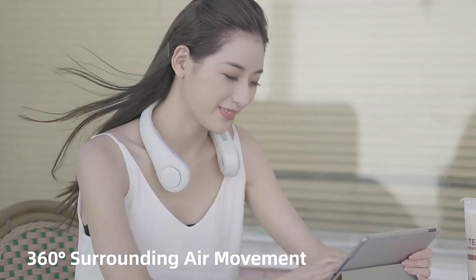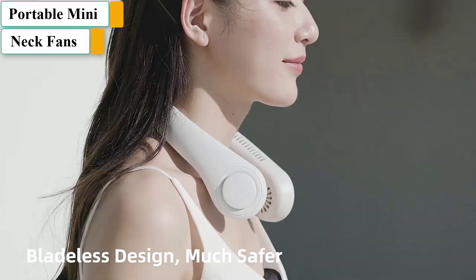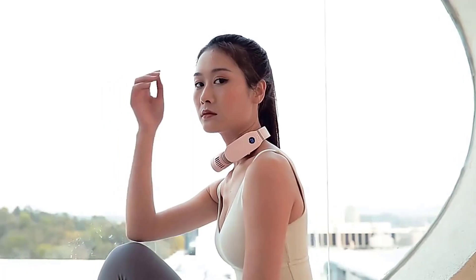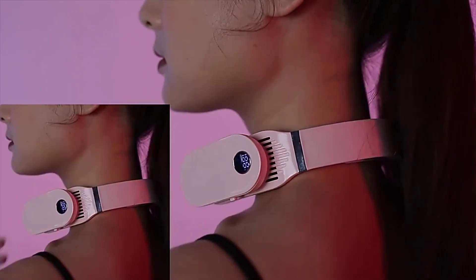In the scorching summer days, the heat is unbearable and most people avoid going outdoors. Most of them try to avoid the embarrassment of drenching in sweat in public. While there are various portable fans, unfortunately it is hard to carry and use them, especially for people who are always on the go.